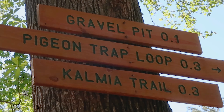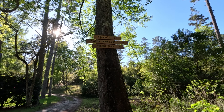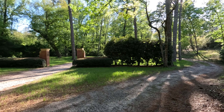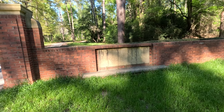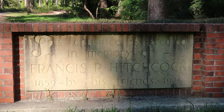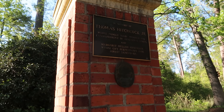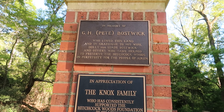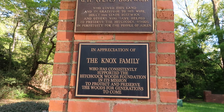The pigeon trap loop is 0.3 miles. Calmea trail, 0.3. This sign says this entrance is erected in memory of Francis R. Hitchcock, 1859 to 1926. So it's not Alfred Hitchcock from the scary movies, but Francis Hitchcock. Thank you, Francis, for giving us such a beautiful park. As you can see, there are trails that go every which direction around here.